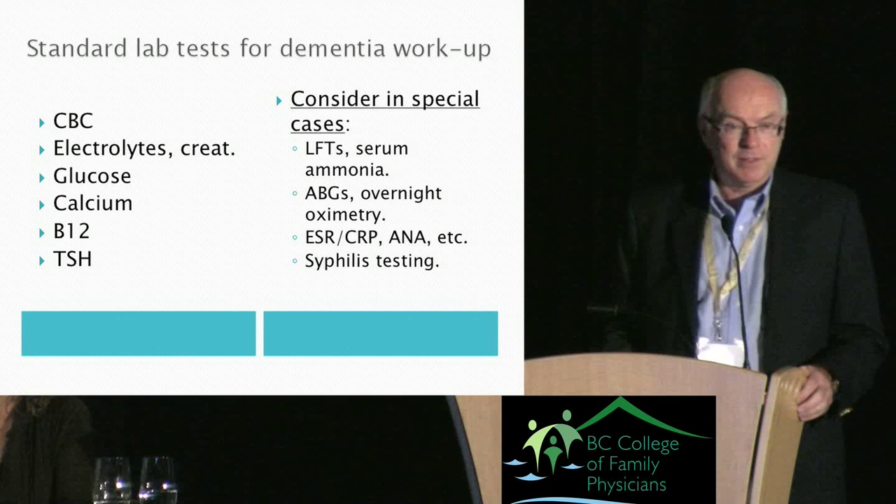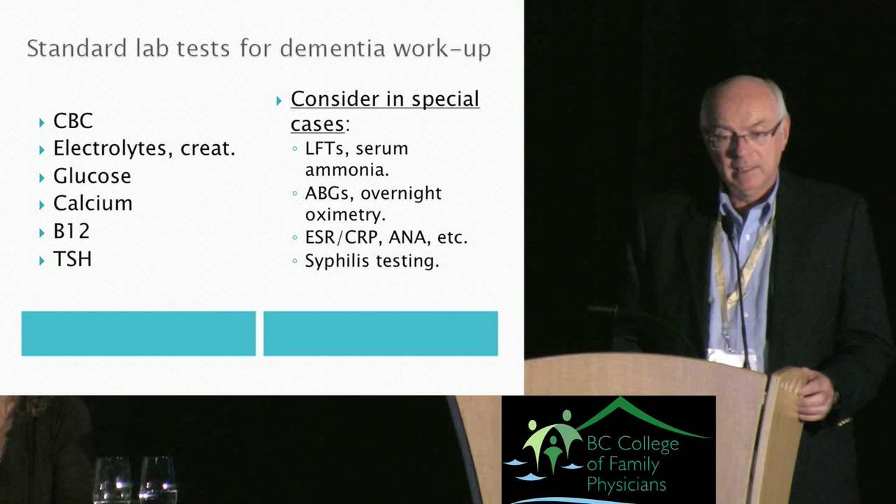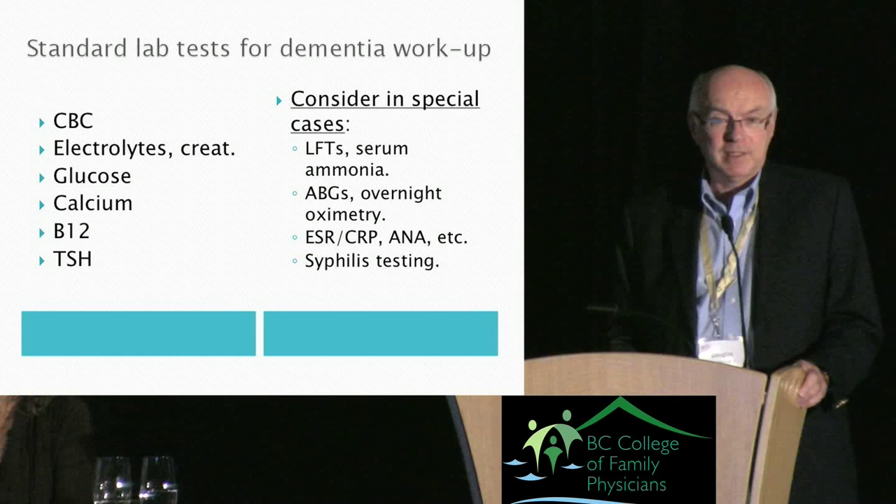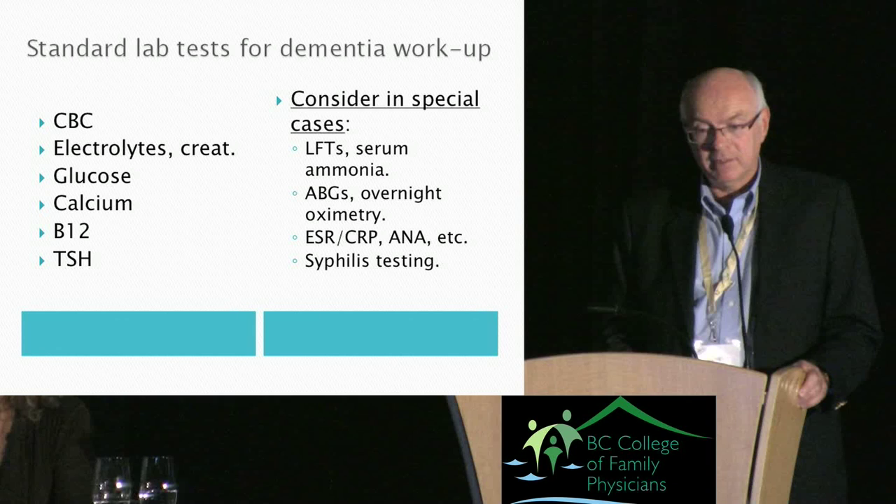Standard lab tests are suggested for all dementia workups. The ones missing from Mrs. J's panel are calcium and B12. There are also tests done under special circumstances — notably, syphilis serology is not among the standard tests and is rarely done these days.